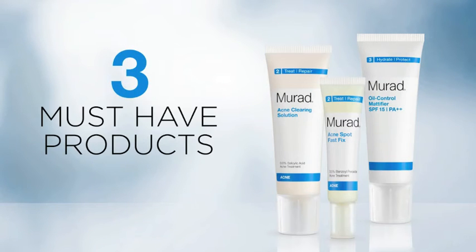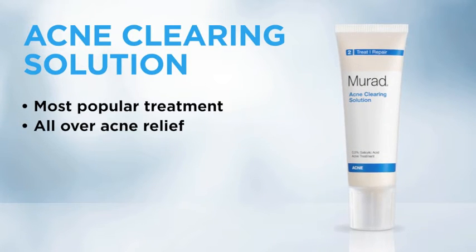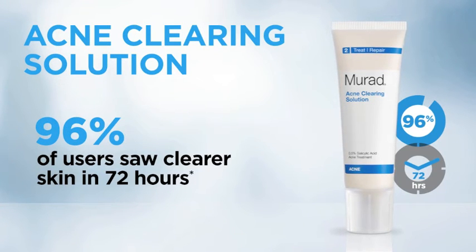Murad has three must-have products for anyone concerned with acne breakouts. Murad's most popular all-over treatment is Acne Clearing Solution. 96% of users saw clear skin in 72 hours.